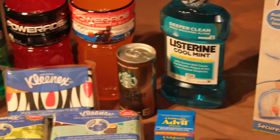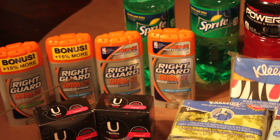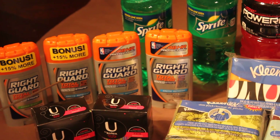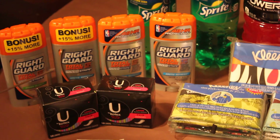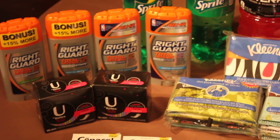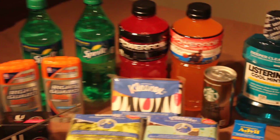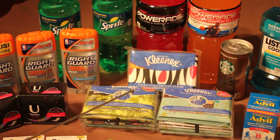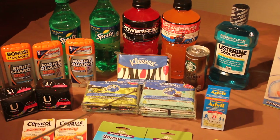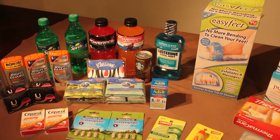The Right Guard was $2.99, but there were two-dollar coupons, so that made it 99 cents each, and you got back two ECBs — so basically that was free. Everything else, the price was in the sale paper. You can get the CVS ad from the Sunday newspaper, or you can go online.